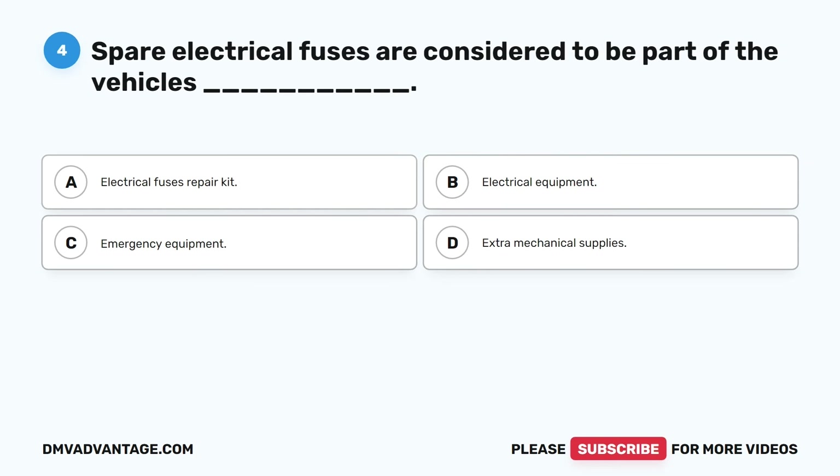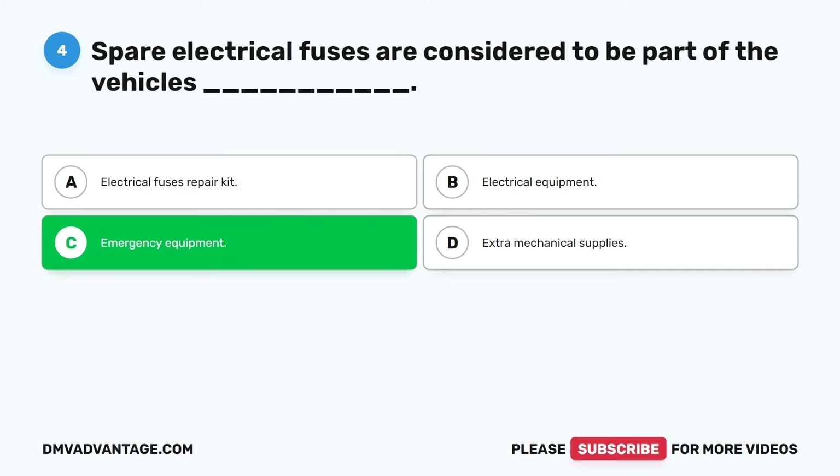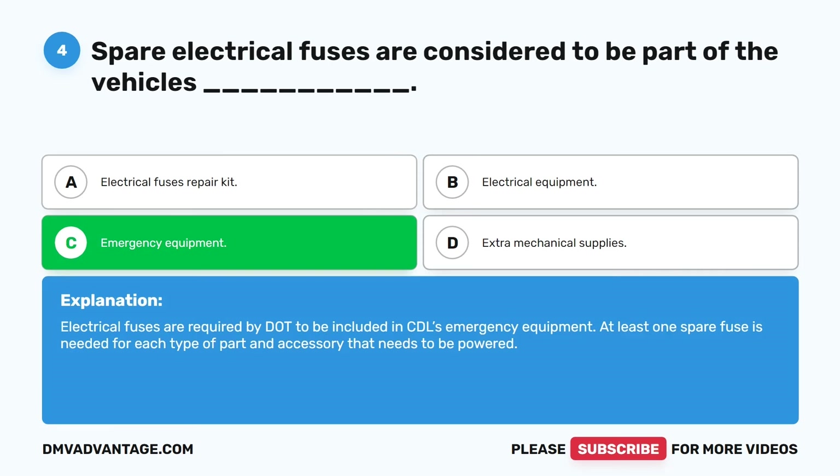Question four. Spare electrical fuses are considered to be part of the vehicle's blank. A. Electrical fuses repair kit. B. Electrical equipment. C. Emergency equipment. D. Extra mechanical supplies. The correct answer is C. Emergency equipment. Electrical fuses are required by DOT to be included in CDL emergency equipment. At least one spare fuse is needed for each type of part and accessory that needs to be powered.